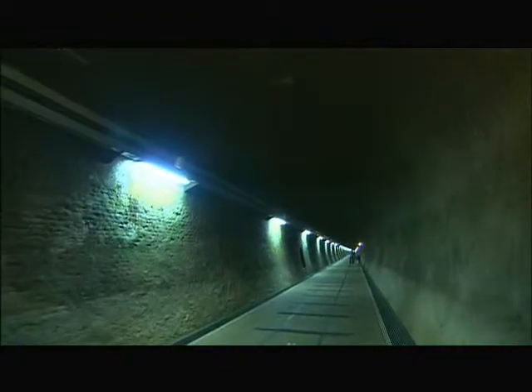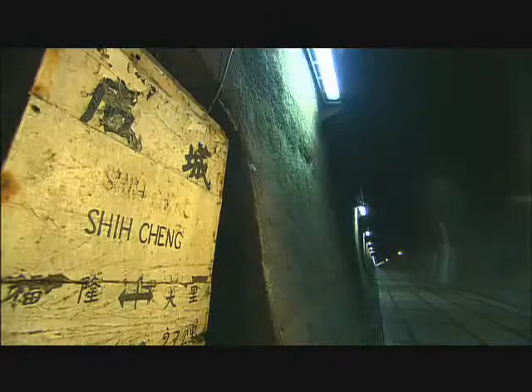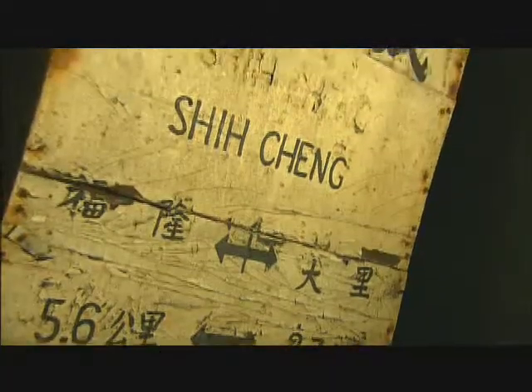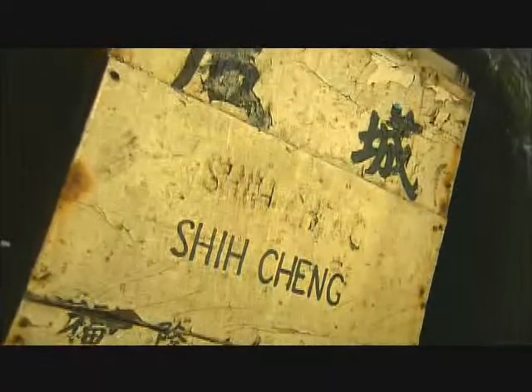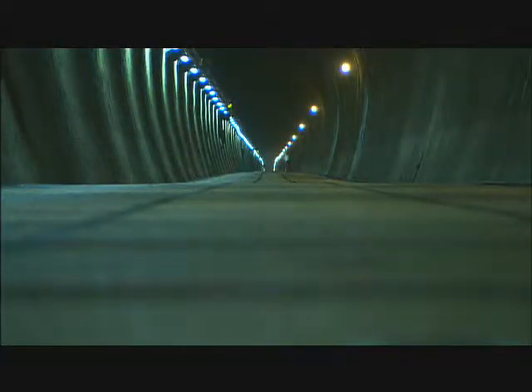This is the original tunnel. At 2.2km, it is quite long. The bike path is designed to make you feel like you're in a railway museum. Train tracks are even built into the path, made with material from the original tracks to recreate a nostalgic atmosphere.